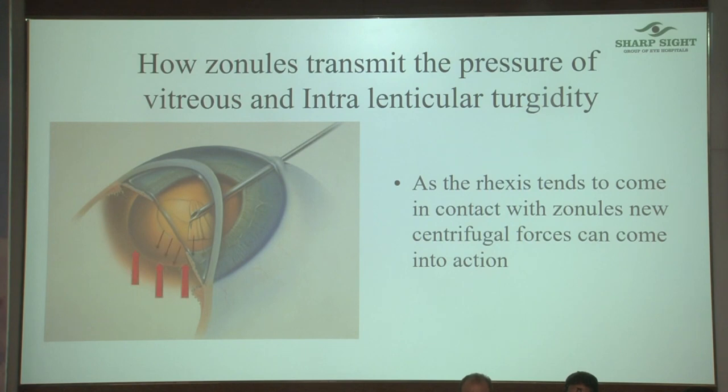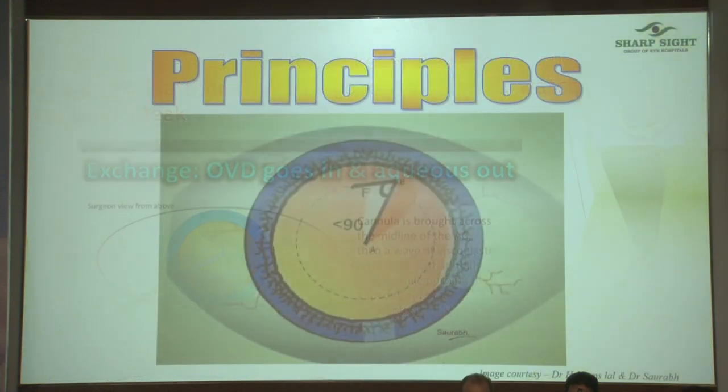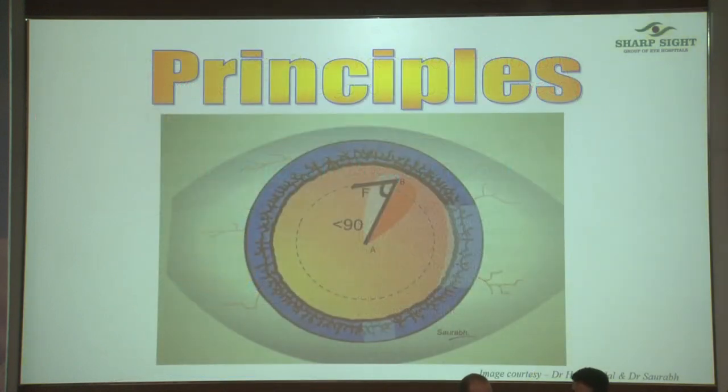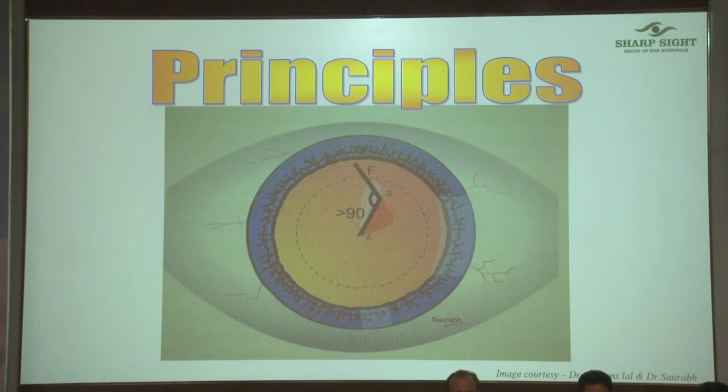As the lens diaphragm moves up and viscoelastic leaks, the same zonule which was earlier supporting the capsule is now pulling it outwards. Make it a point to have no aqueous pockets in the anterior chamber — push in viscoelastic, come out with complete aqueous so there's only viscoelastic in the anterior chamber. When your rexis goes out, reduce the angle subtended to less than 90°; if the rexis is small, increase the angle to more than 90°.